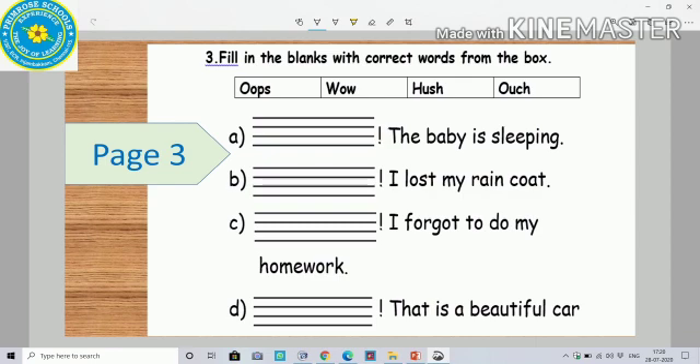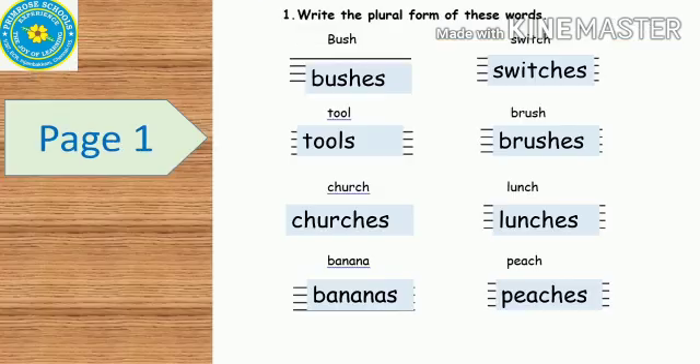I will read out the sentences for you. First: dash — the baby is sleeping. Next: dash — I lost my raincoat. Next: dash — I forgot to do my homework. Next: dash — that is a beautiful car.